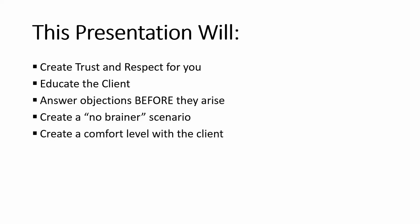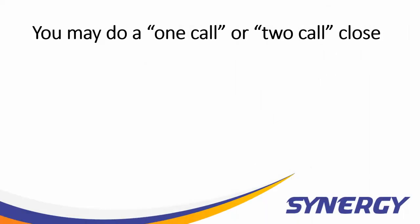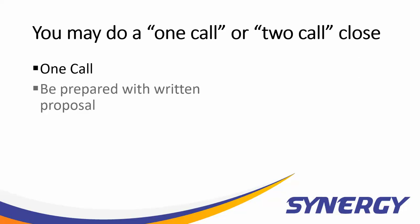It will create a comfort level with the client that both you and Synergy can be their trusted partners in this project, and most importantly, create a sense of urgency that going solar now is a better decision than going solar later, and going solar today is a better decision than letting them know tomorrow. Your visit with the client may be a one-call or a two-call visit. You should be prepared, if it is a one-call, with a written proposal.